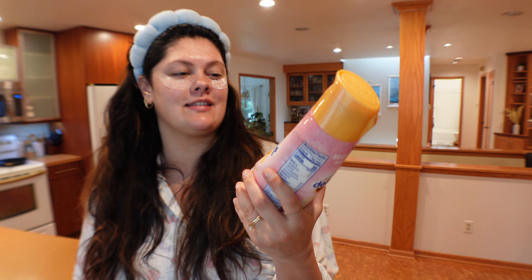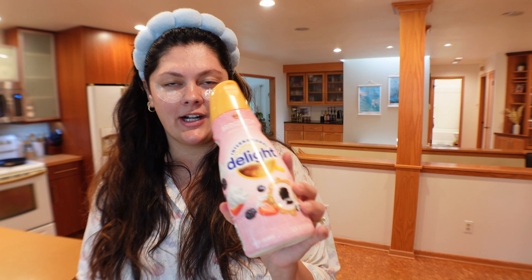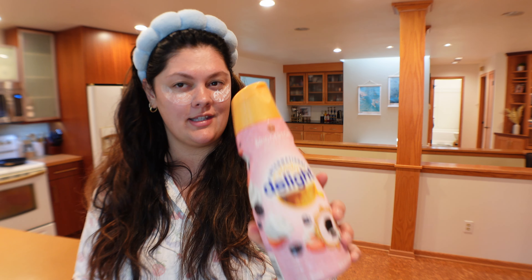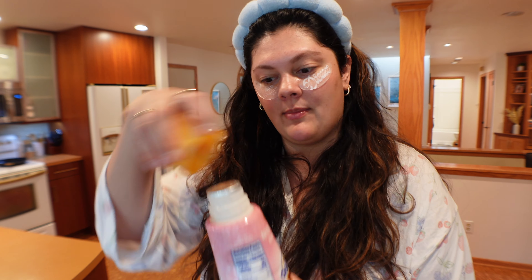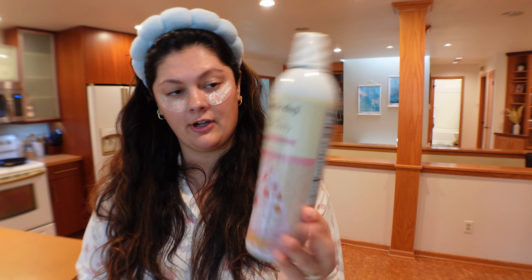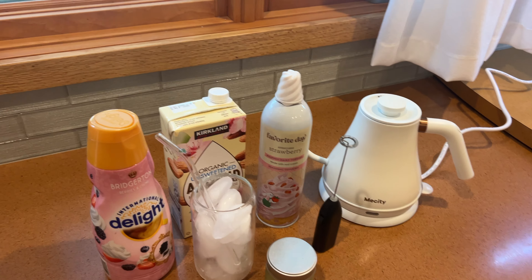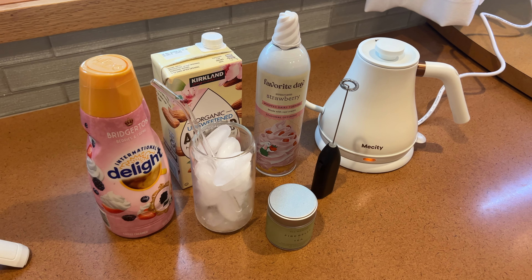I just got this Bridgerton International Delight Creamer. I bought it thinking it was just cute packaging but it's actually berries and cream creamer, so it'll be perfect for this drink. I'm excited — I haven't even opened it yet so today is our first try. And since it's already berries, we're gonna use this strawberry whipped cream to finish it off. I really need to get a proper matcha whisk and bowl, but for now I'm mixing it in a little espresso cup with a small electric mixer.